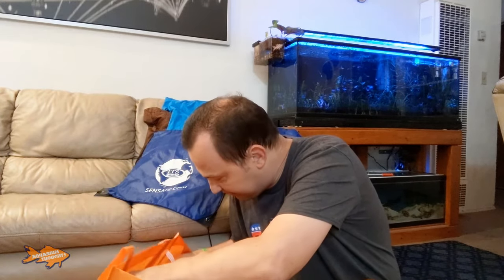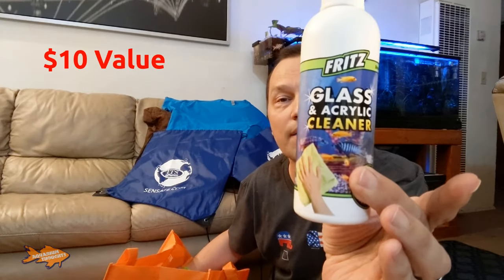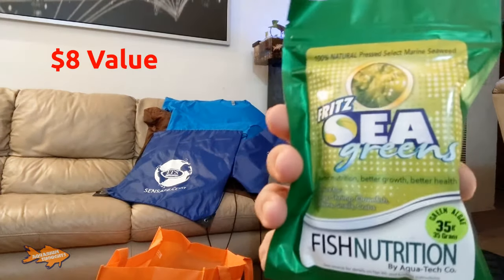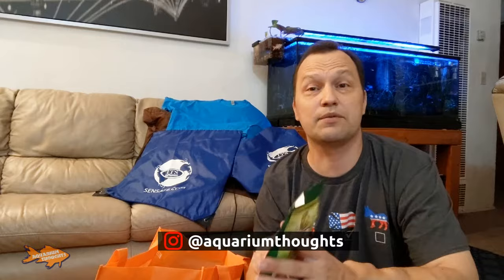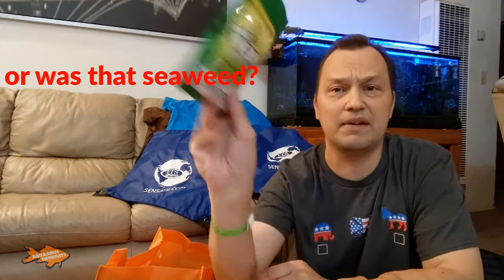I did receive some things from Fritz. I stopped by the Fritz booth and I was able to pick up a bottle of their Fritz glass and acrylic cleaner. They also gave me something new to try out, which is Fritz Sea Greens. I'm going to see if my bristlenose plecos or my Florida flag fish in my outside tank will eat it. If not, my snails in my tanks will definitely munch down on this green algae.